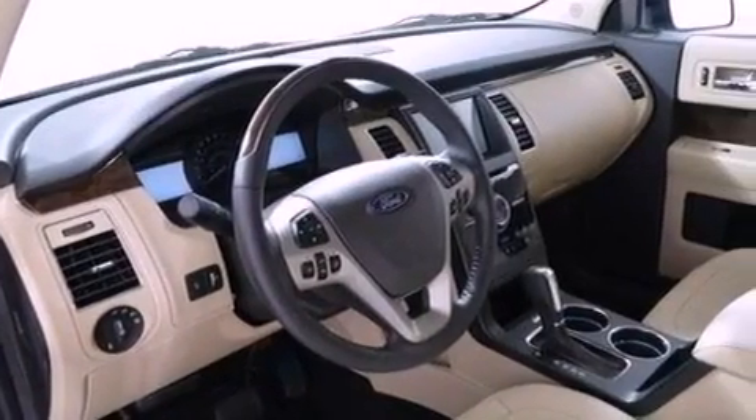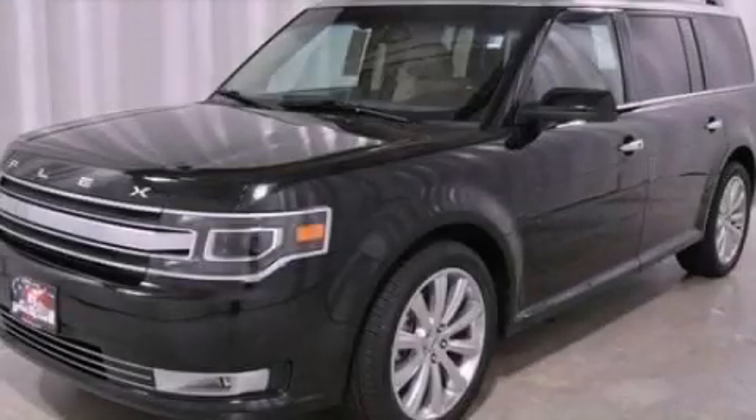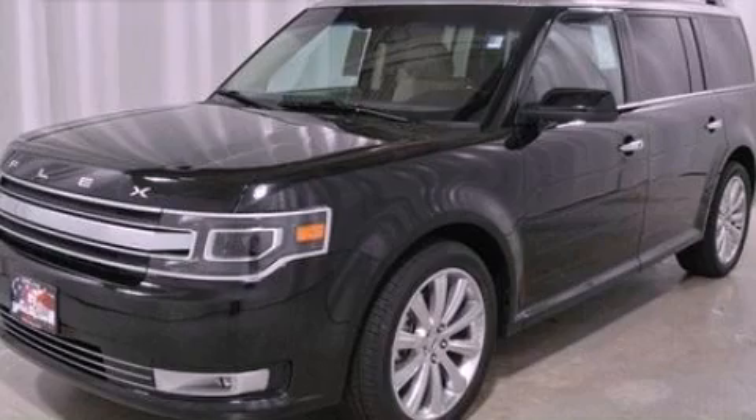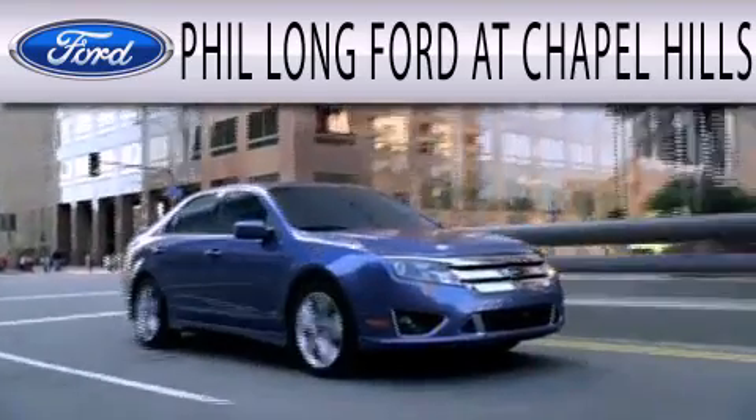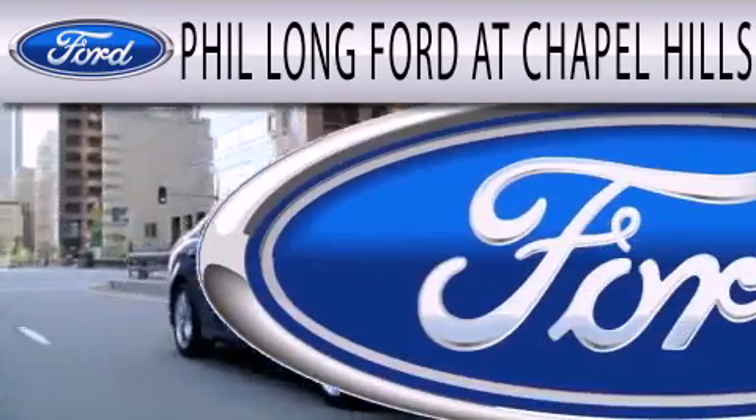This vehicle is sure to sell fast. Call and arrange your test drive today. Phil Long Ford at Chapel Hills is dedicated to doing everything possible to ensure the experience you have selecting your next vehicle is as pleasant as possible.